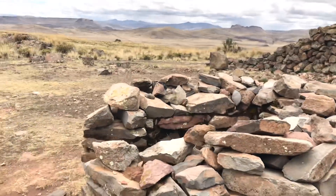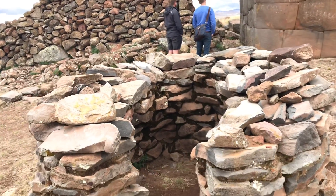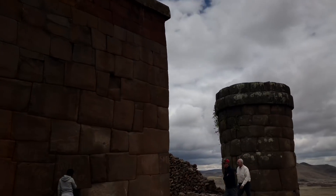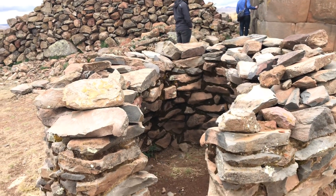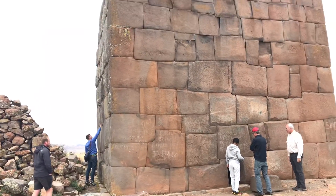This is one of the smaller funeral towers. This was made after this one. This is from historic times we know of; this is from prehistoric.